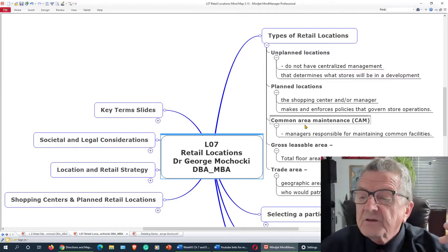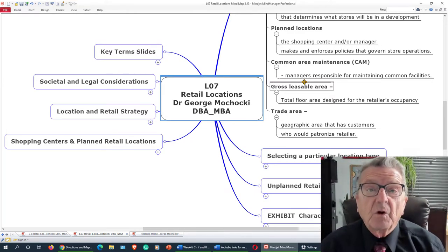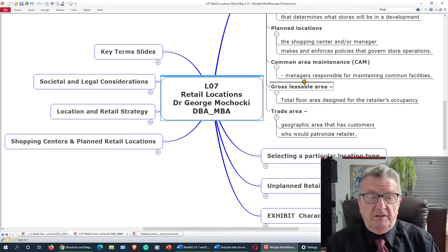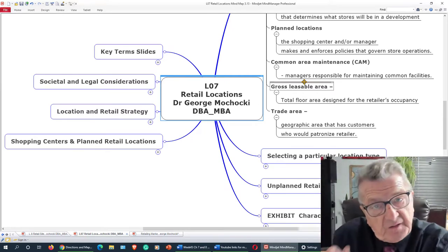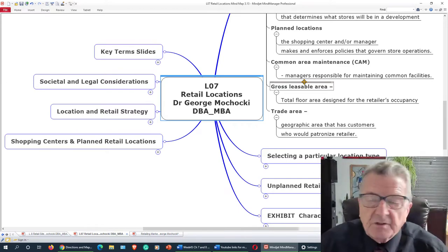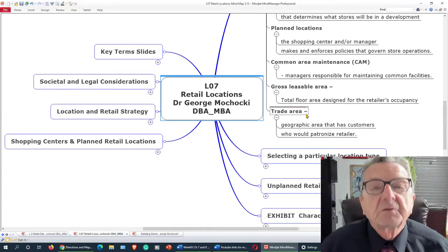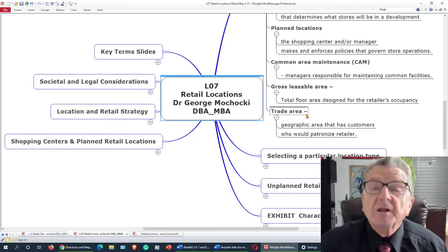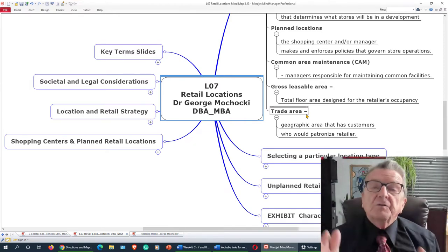Common area — if you look at Woodfield Mall or Gurnee Mills, there's a common area even in a strip mall or leisure center. Who maintains that, who pays for that? It's like a condo or gated community — you own your unit but an association maintains the surroundings. You have to consider how quickly they plow the snow, parking, and so on. Gross leaseable area — a lot of strip malls have empty space; they'll throw a non-bearing wall up to give you more or fewer square feet flexibly.